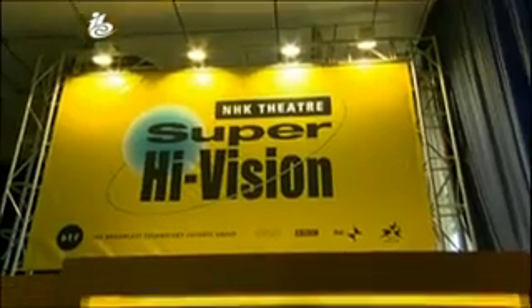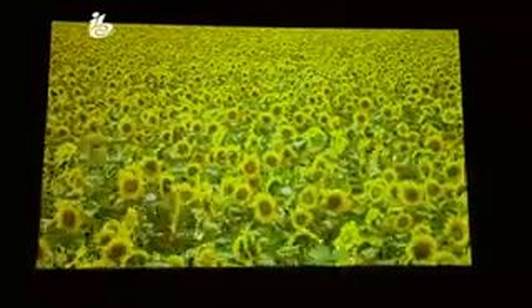But the technology is still a long way from people's homes. At the moment, you don't get the full picture on a screen smaller than 100 inches. For Super High Vision, in my personal view, a 70-inch to 100-inch display will be appropriate for home use.